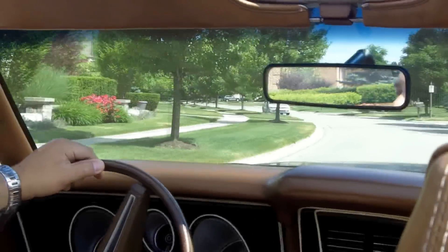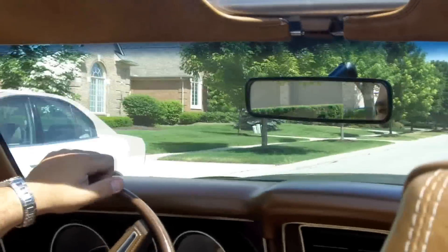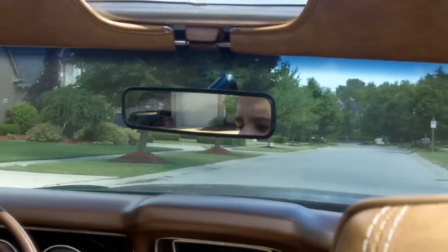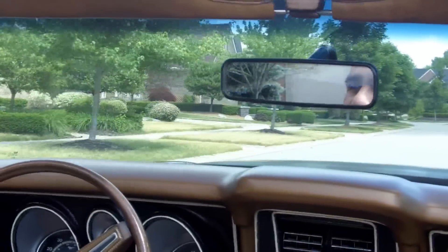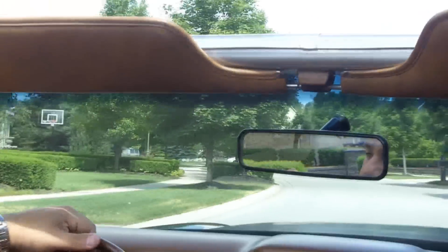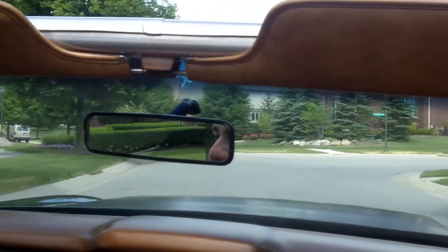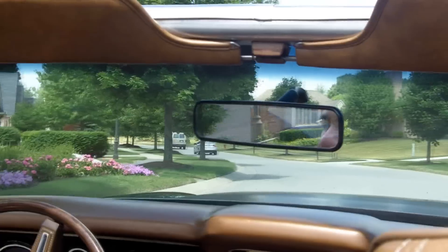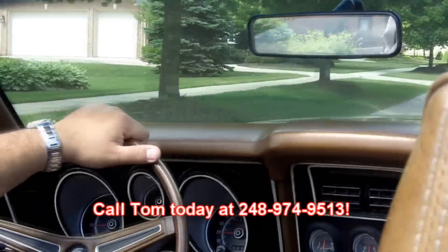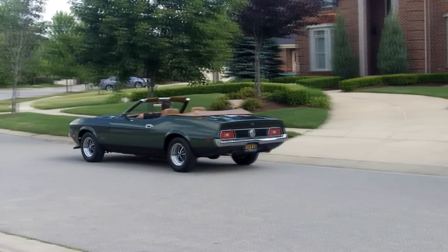This is an extremely nice car — it's got some really good pep with that 351 Cleveland. Looks like it has the original two-barrel carb that came on it, and it is just a nice cruiser. You can do pretty much anything — throw the family in and take them for a ride. Once again, at Vanguard Motor Sales, we're dedicated to putting your dream in your driveway. Call Tom today at 248-974-9513.